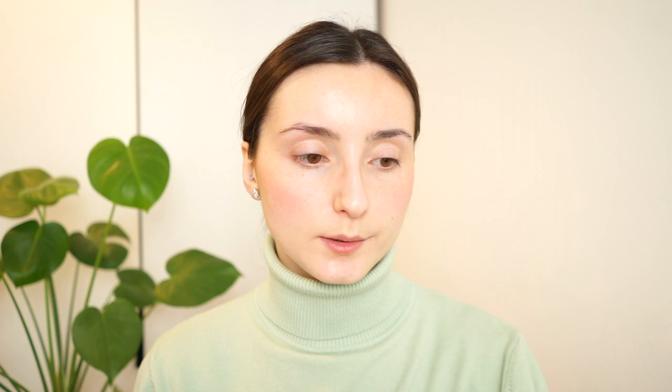Just a little bit on one side of the brush, and lightly go over it. For highlighter, I only want to highlight my nose and a little bit of my cupid's bow, so I'm taking the Jelly Pop highlighter and keeping the cheeks matte.